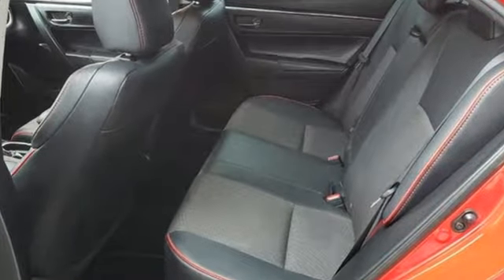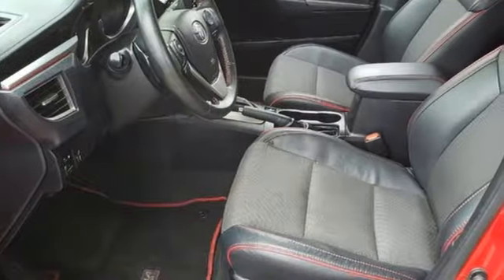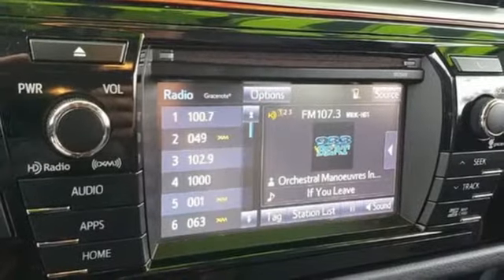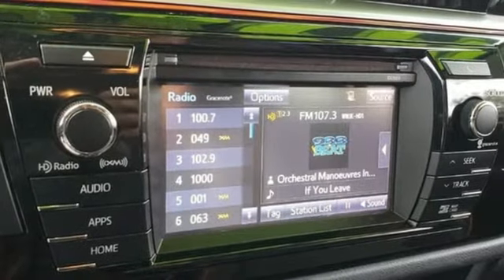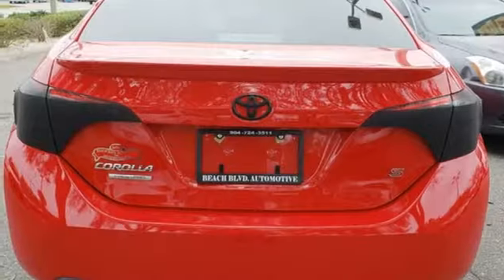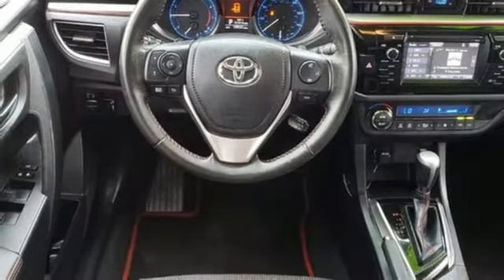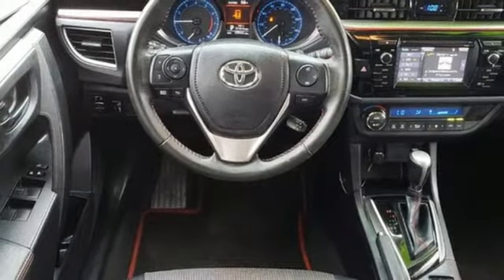Integrated navigation system with voice activation, power heated mirrors, front heated bucket seats, Bluetooth, leather steering wheel, continuously variable automatic transmission, express open and closed sliding and tilting sunroof, gas pressurized shocks, and inline four-cylinder engine.